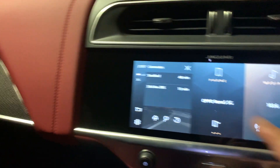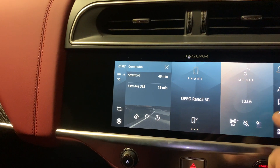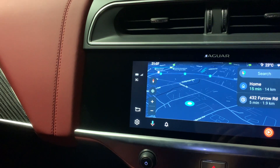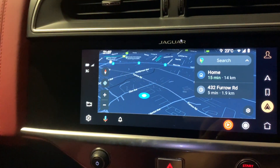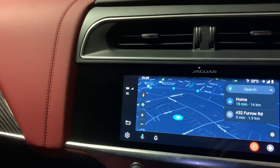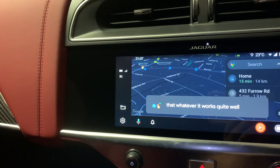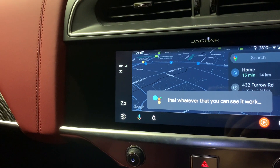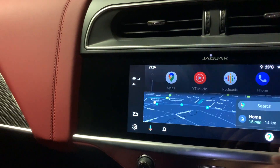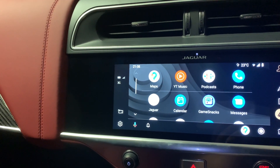Or you can even go back to the normal I-Pace infotainment system, but I might prefer Android Auto. You can use Google functionality to search for whatever — as you can see, it works quite well.